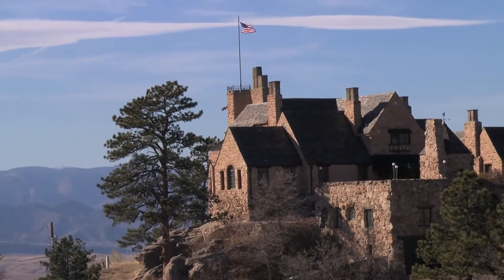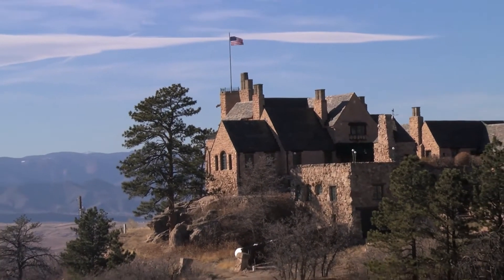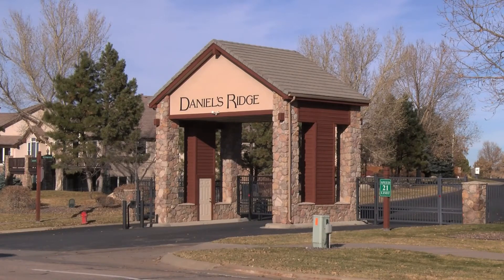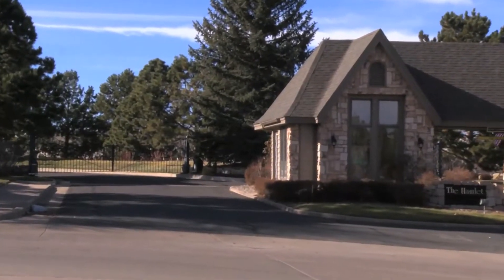Just one look at this private residence built in the early part of the 20th century suggests the look of a castle set among the pines. Many residential developers in Castle Pines offer upscale living within the confines of gated communities.